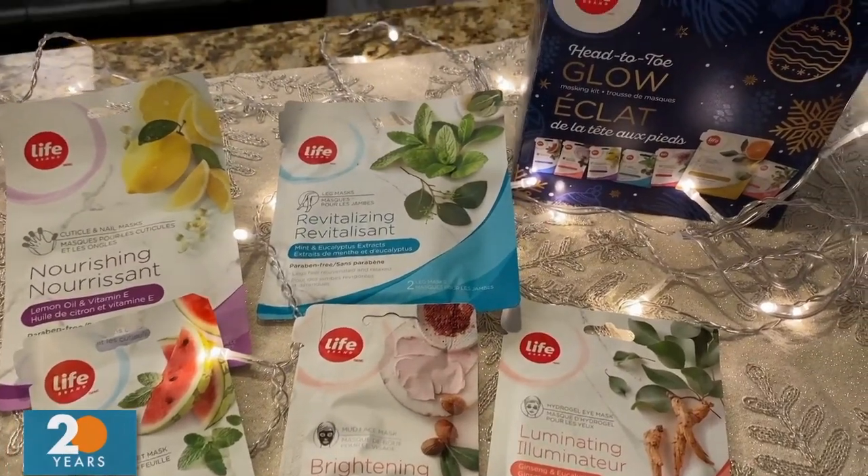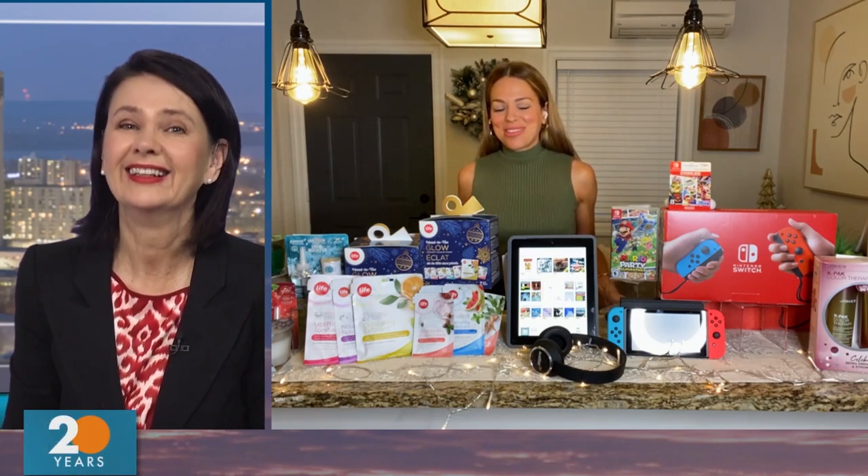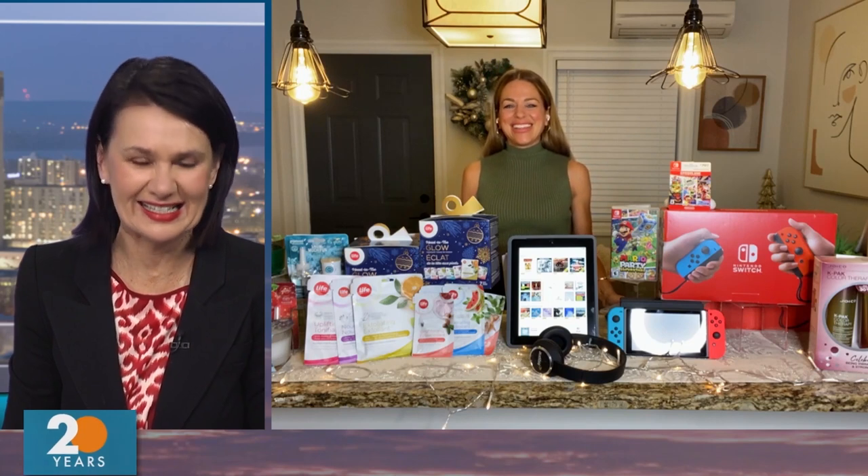Have you ever tried putting all of them on at the same time? I can imagine you walking around your bathroom like this. That would be an interesting Instagram post, I think. Maybe not.